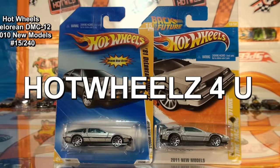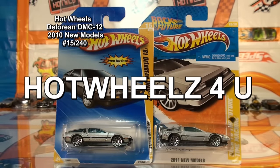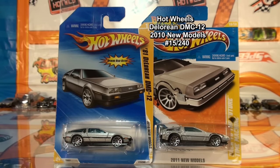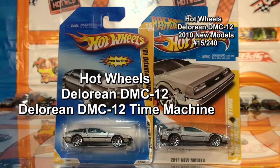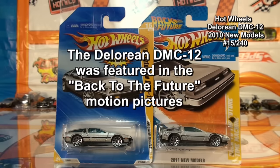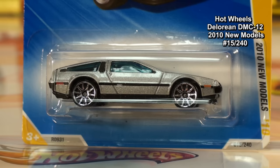Hi and welcome to Hot Wheels for you. The cars featured in this video are the DeLorean DMC-12 and the DeLorean DMC-12 Time Machine, as seen in the Back to the Future motion pictures. The Hot Wheels DeLorean DMC-12 was number 15 of 240 new models that were released in 2010.